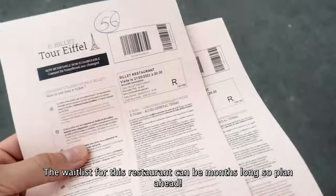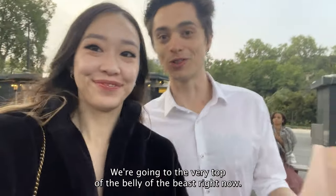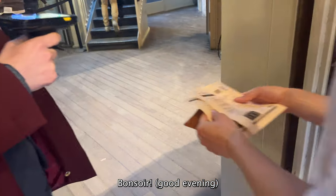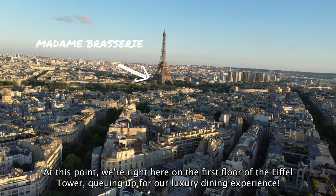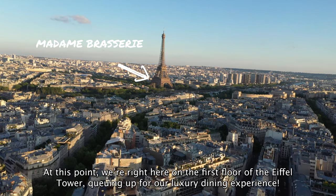The waitlist for this restaurant can be months long, so plan ahead. We're going to the very top of the belly of the beast right now. At this point, we are right here on the first floor of the Eiffel Tower, queuing up for our luxury dining experience.